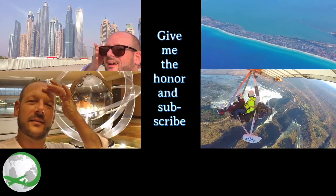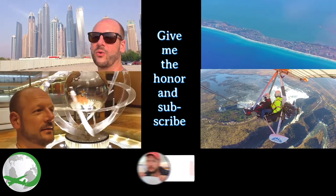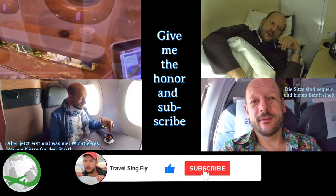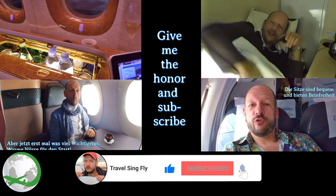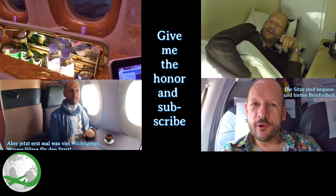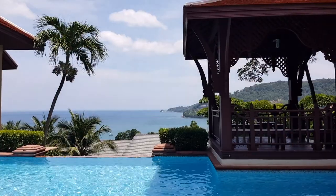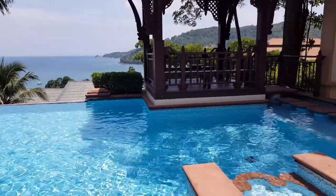If you like my flight and travel reports, please give me a thumbs up. And if you haven't subscribed to the channel yet, do it right now with the bell notification — it costs you just one click. I'm really happy, and you're making a big difference for the future of this channel. Now let's have a look at the right villa over here.